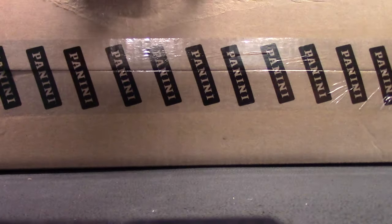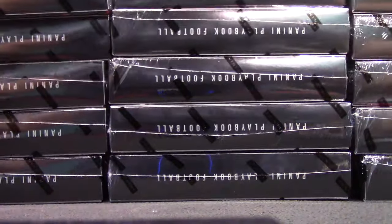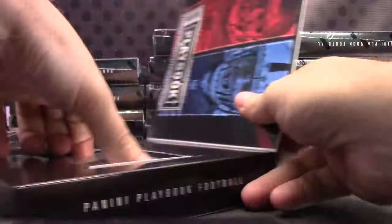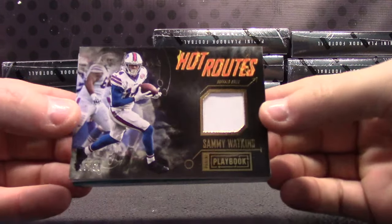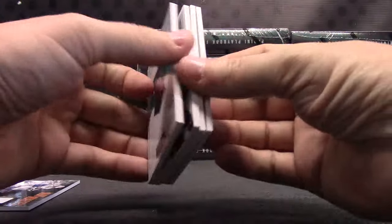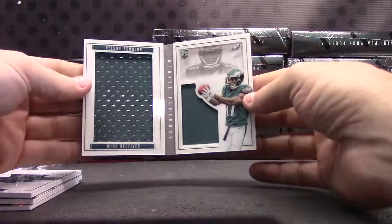The cases have been getting progressively better as we went along, so hopefully we'll get one of those 101 logo tag looking cards that they showed on Facebook. Here we go — Playbook GB number three. Lots and lots of Nelson Aguilar. Hot rookies, 25 of 50. Hot Routes — Sammy Watkins jersey, TJ Yeldon rookie book.